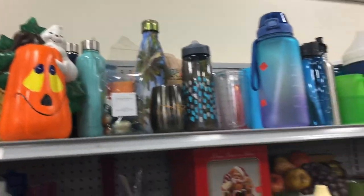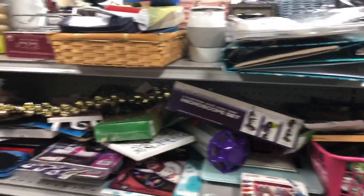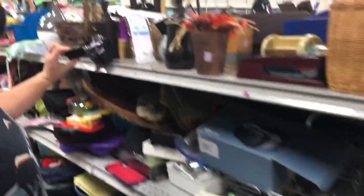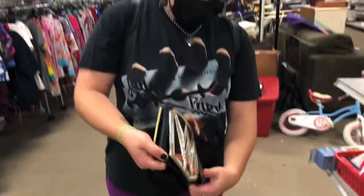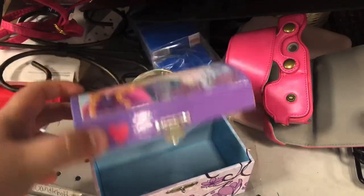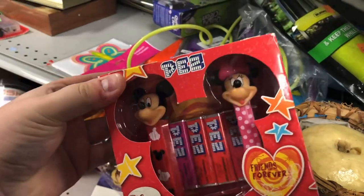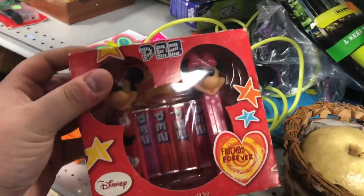They usually have a lot of stationery stuff over here, and I have found Lisa Frank here before — you never know. Here you go, Terry, you deserve it. Here's a frozen music box — kind of cool, but it doesn't seem to work. And here's a Disney Friends Forever PEZ set — that's cute. I'm gonna look that up and maybe give it to my mom for her Disney store.